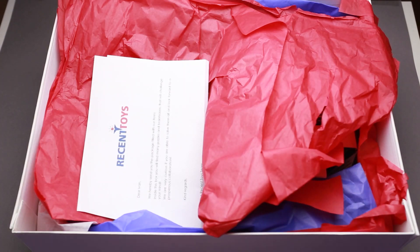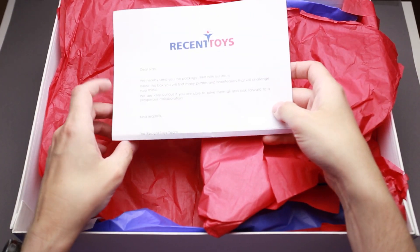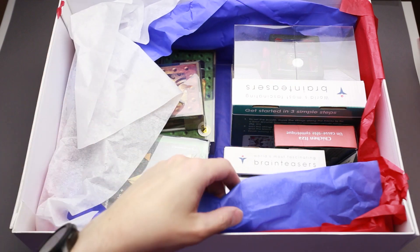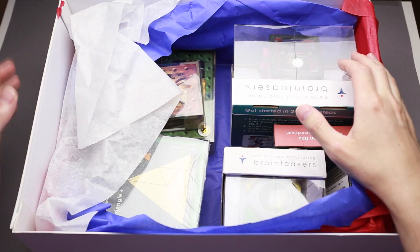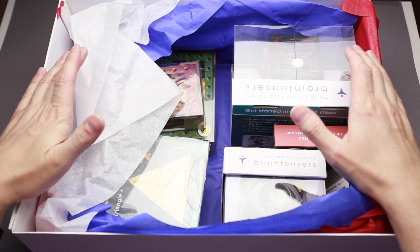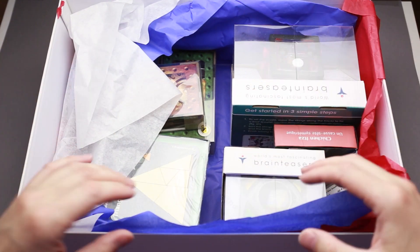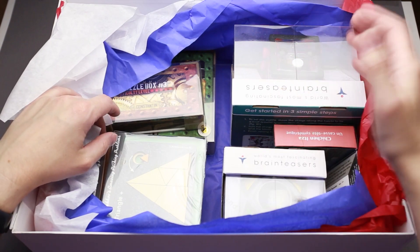And another box, quite a large one as well. Let's open it. There is a letter — 'Dear Ivan, we send you puzzles...' from Recent Toys. Let's see what's inside. We have paper in different colors and a lot of puzzles. That's probably one of the nicest boxes I've ever had. Usually I just get a box with puzzles, but here it was pretty well packed with beautiful papers and a letter.